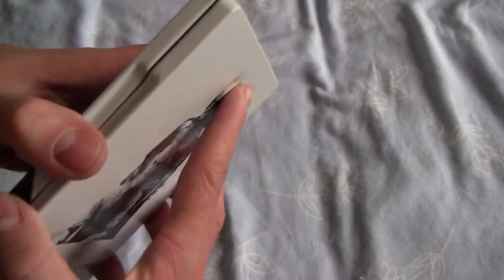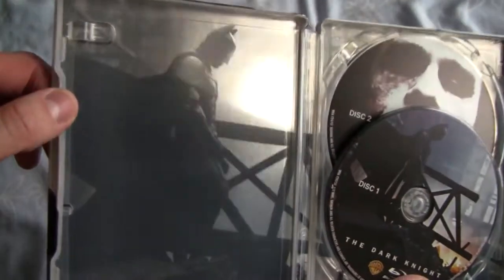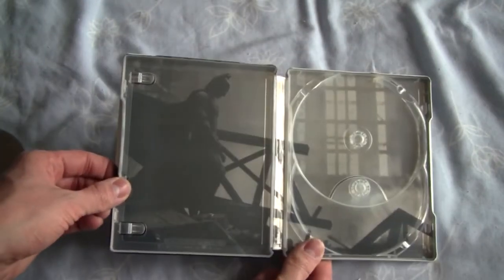And then on the inside we have the two discs. Just great inside artwork from Batman there. And I'll take the discs out, which is gorgeous.